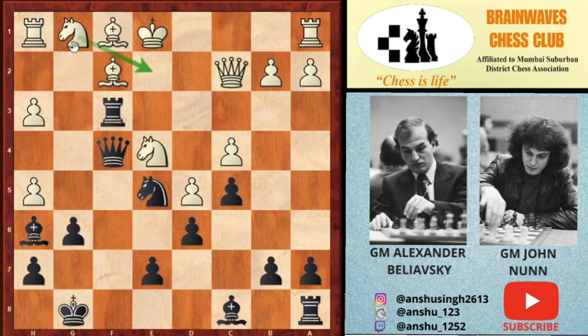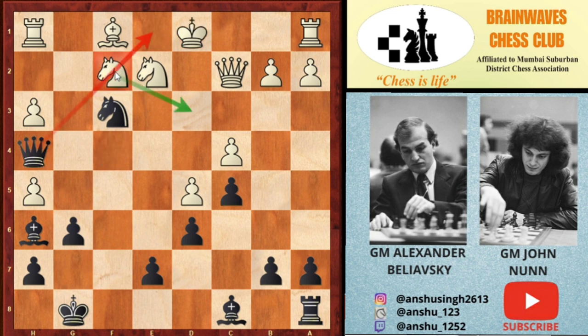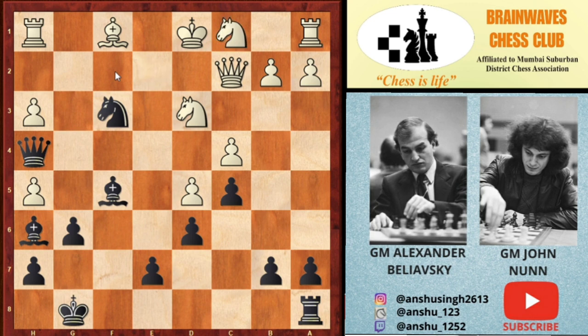After Ne2, black played Rxf2, and you cannot capture the f4 queen because the queen on c2 will be hanging. White played Nxf2, but then comes Nf3 check. After Kd1, Qh4 attacks the f2 knight, and the knight has to go to d3 to guard e1 — because Qe1 is checkmate. White played Nd3, but then comes Bf5 winning the knight. White played Nc1 over-protecting the d3 knight, but then comes Nd2, planning Nc4-e3.